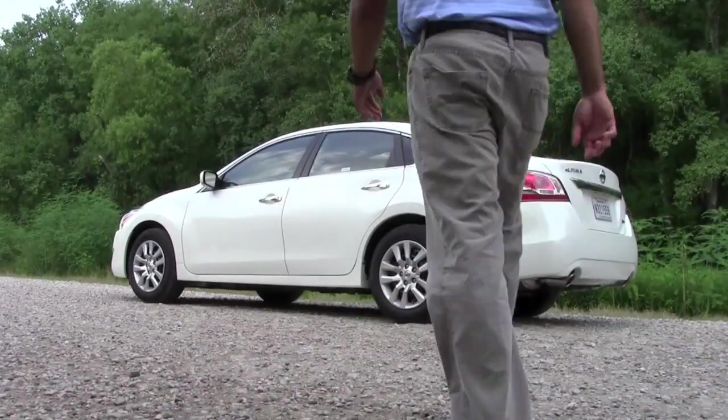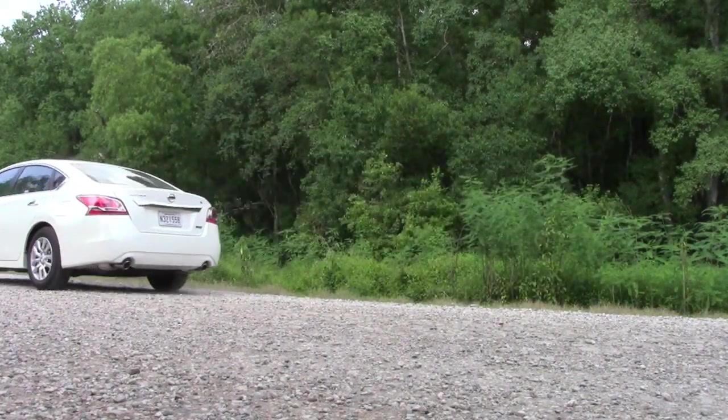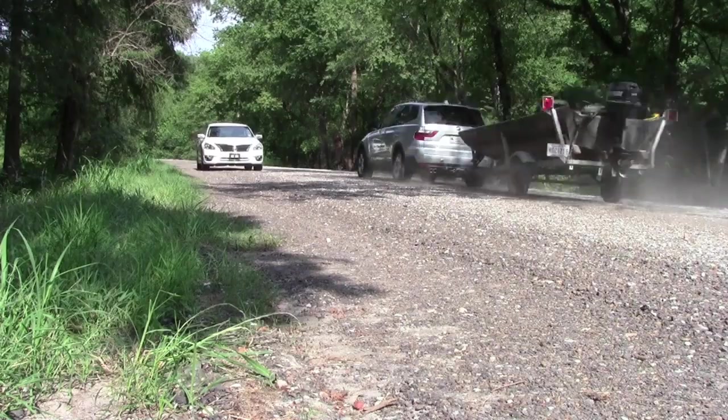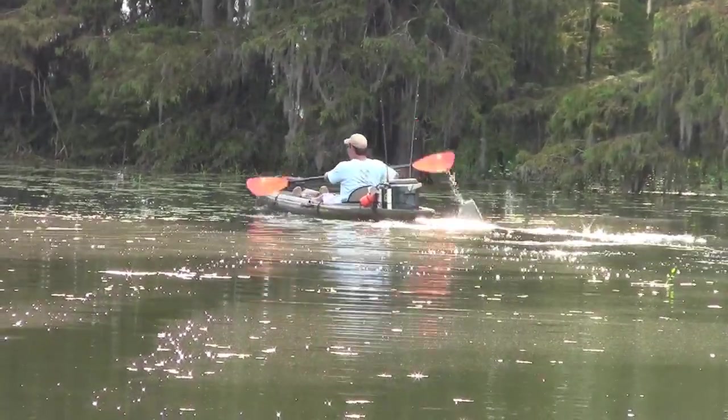On a recent trip to Louisiana, I got an opportunity to test drive the newly designed, reimagined Nissan Altima. Let's see how the vehicle performed in the bayou. How many YouTube channels give you car reviews in the bayou? Come on now.